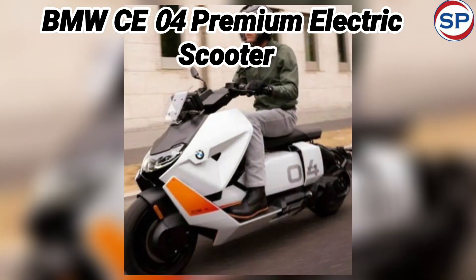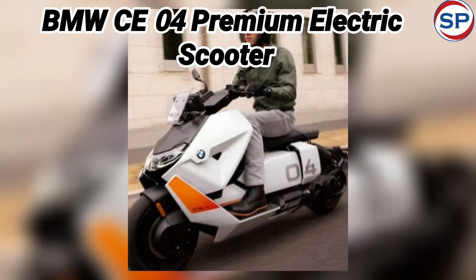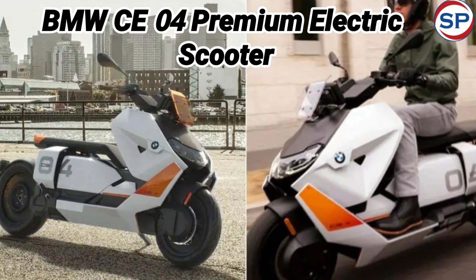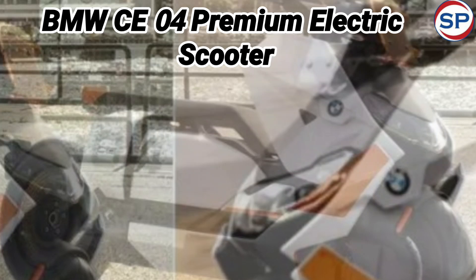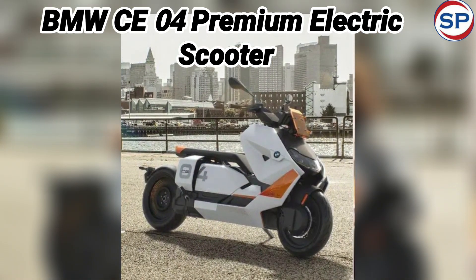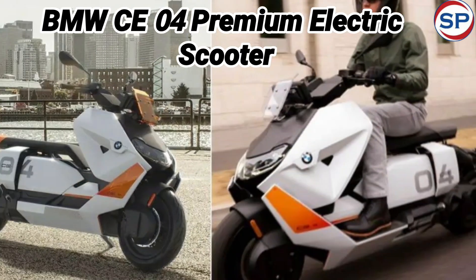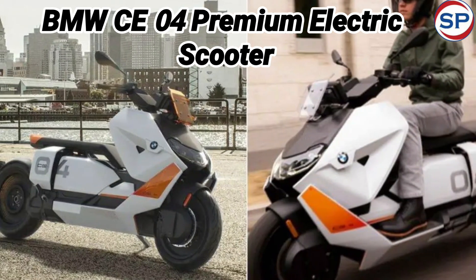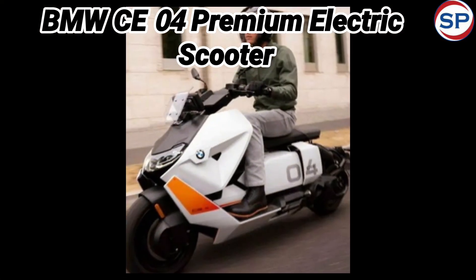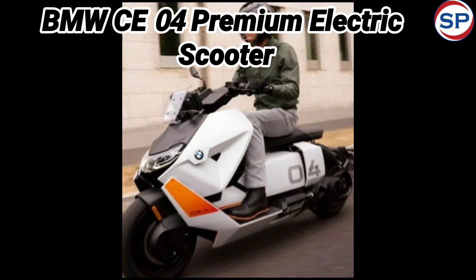Regarding engine performance of the BMW CE04, this scooter has a 15 kW permanent magnet, liquid-cooled synchronous electric motor which generates 41 brake horsepower of power and 61 Nm of torque. BMW claims that it can cover a distance of 130 km on a single full charge, and it takes a little more than 4 hours to be fully charged.